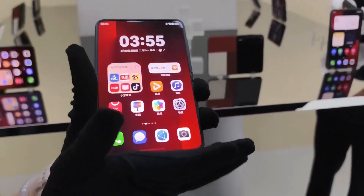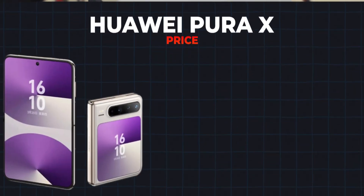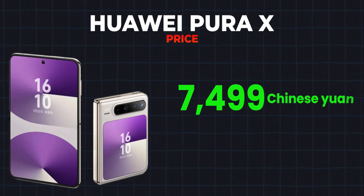And yes, it's 5G ready, with Wi-Fi 7 support, NFC, and even satellite communication in the collector's edition. Starting at 7,499 Chinese Yuan,